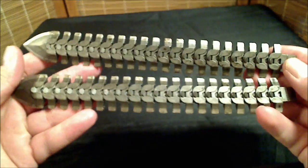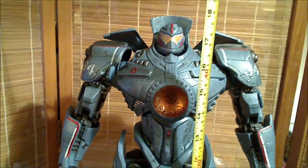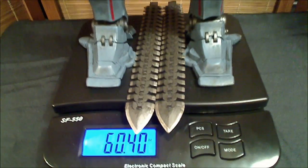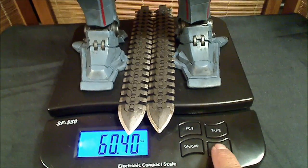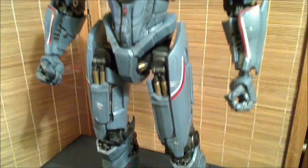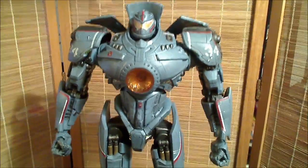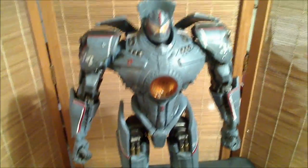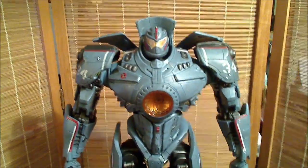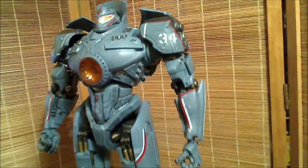Gypsy Danger stands exactly 18 inches tall and weighs 6.40 ounces with his knives. This figure is massive and it's beautiful — and that is not just the vodka talking. There was a noticeable smell of oil as I opened up the package. Normally that would repel me, but it seems so fitting with this figure, since they're always working on the Jaegers — always welding, putting them together, fixing them. It's so apropos.